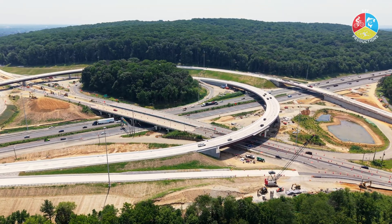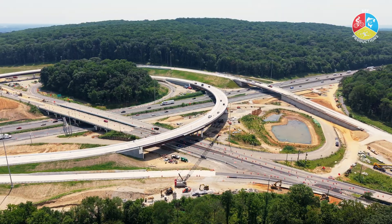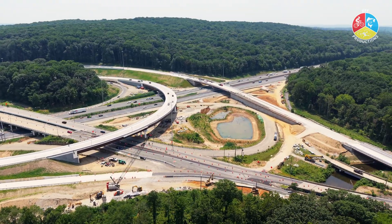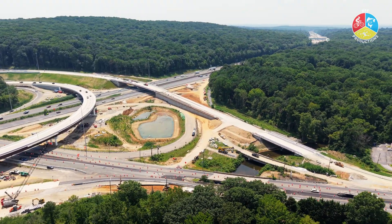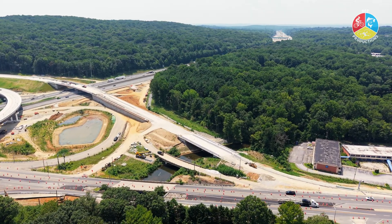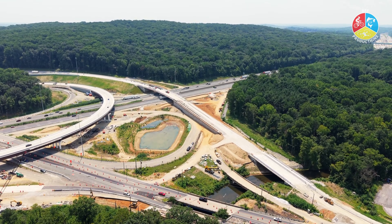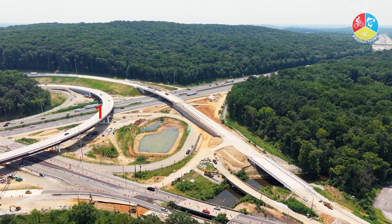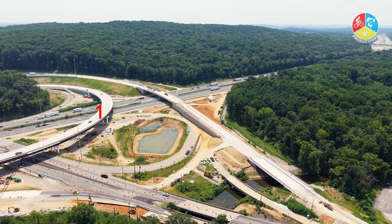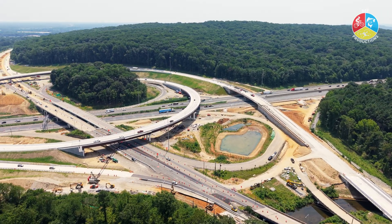At the heart of the project is a complete reconfiguration of the interchange. Two new flyover ramps are being constructed — one connecting I-95 southbound to Route 896 in both directions, and another linking Route 896 southbound to I-95 north. The first of these, the flyover from I-95 southbound to Route 896, is already open and operational, and you can see that in the video.